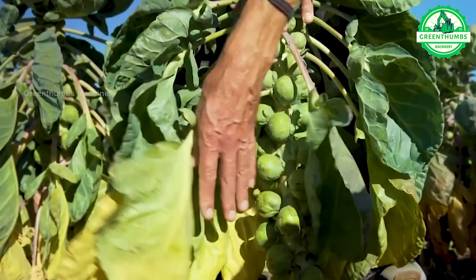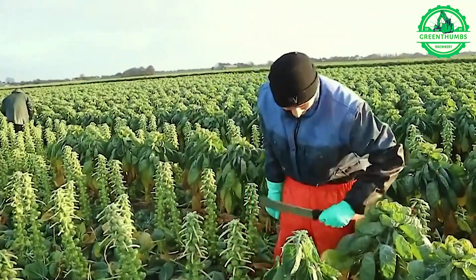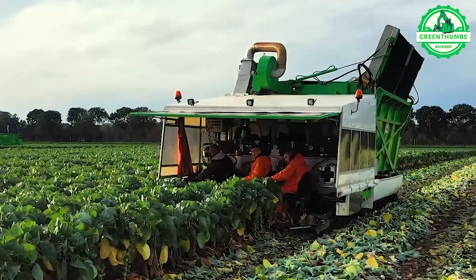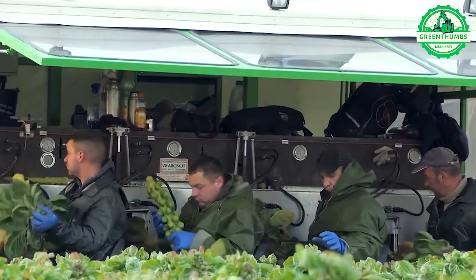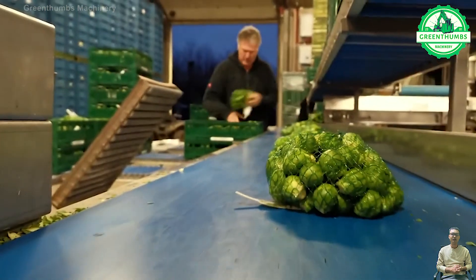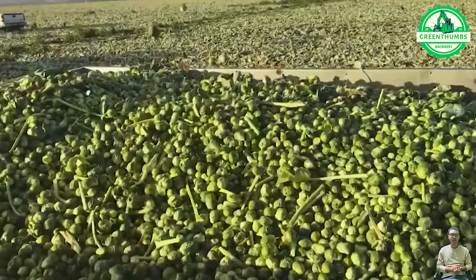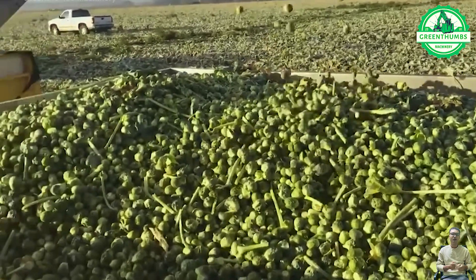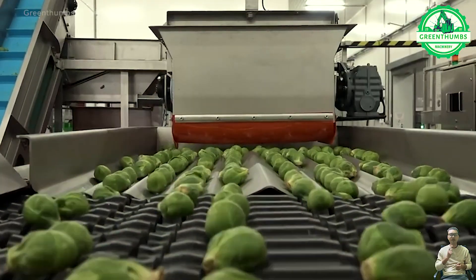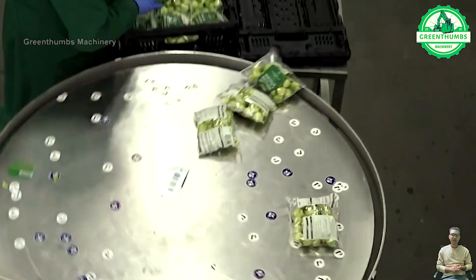Harvesting baby kale with modern machinery involves efficient preparation and field assessment to determine optimal harvest timing. Specialized machinery equipped with cutting blades or rotating mechanisms is used to harvest the kale, which is then gathered and transported carefully to minimize damage. Quality control measures are implemented to remove damaged foliage, and the harvested kale is packed into appropriate containers for storage and distribution.